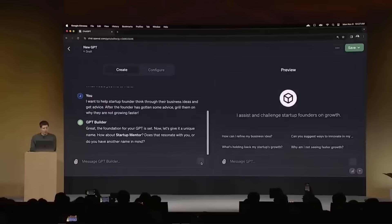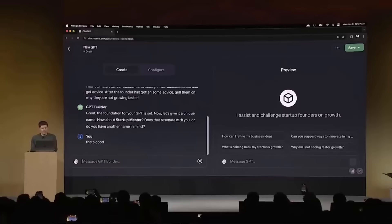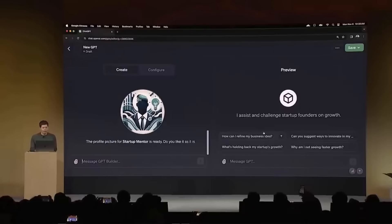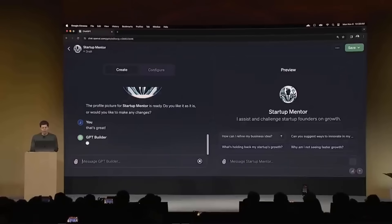The builder asks about a name — 'Startup Mentor' — and Sam says that's fine. If he didn't like the name, he could call it something else, but the builder is having a conversation to start there. On the right in the preview mode, it's already starting to fill out the GPT — what it does and some ideas for additional questions. A candidate profile image was generated, and he says that's great, accepting it. The GPT is being built out more as they go.